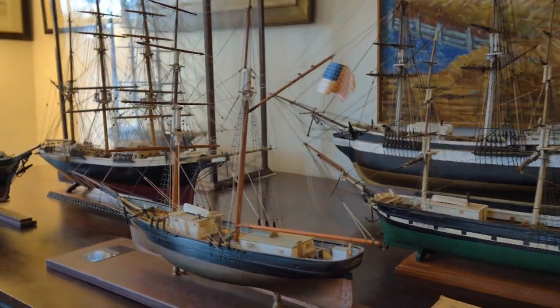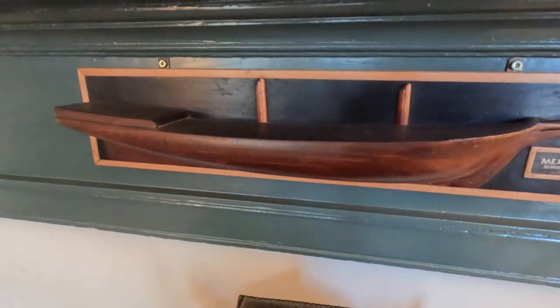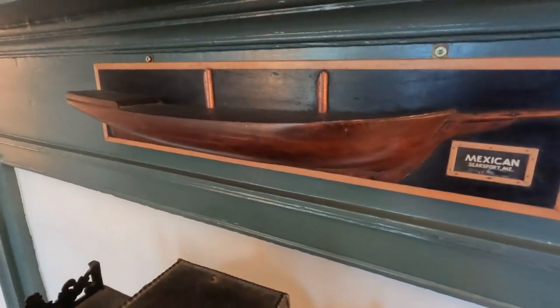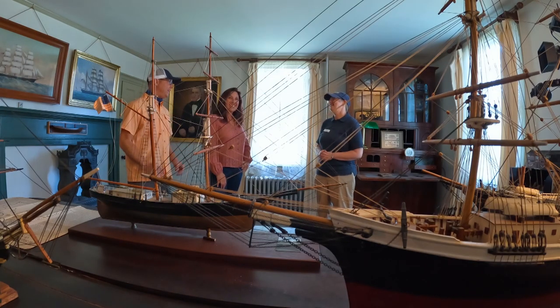All over Penobscot Bay, hundreds of ships were built. They would build a half model, which was kind of like a 3D pattern that they would then scale up to the large ship. Sarah, thank you so much for the tour — it's absolutely fascinating.